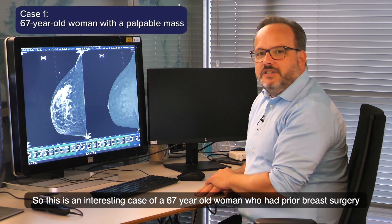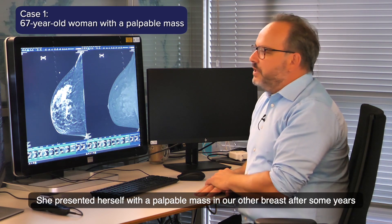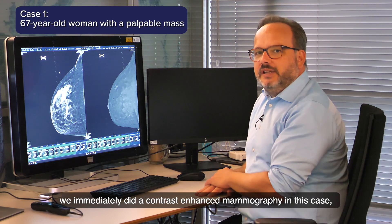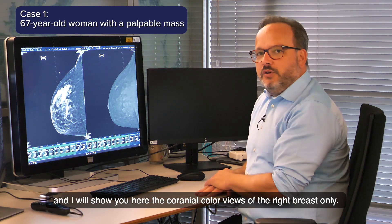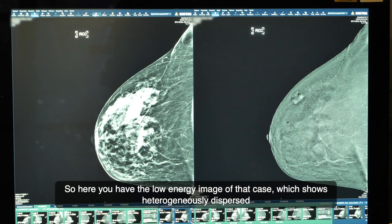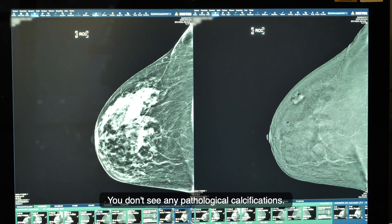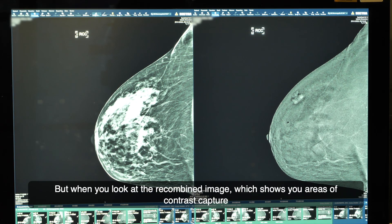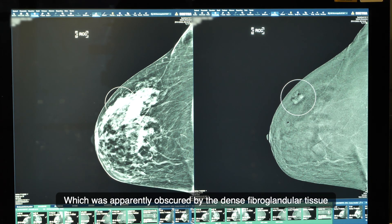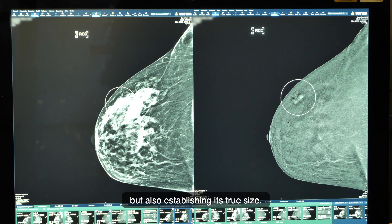Here is an interesting case of a 67-year-old woman who had prior breast surgery for invasive carcinoma on the other side. She presented with a palpable mass in her other breast and because of its suspicious character we immediately performed contrast-enhanced mammography. The low-energy image shows heterogeneously dense fibroglandular tissue with no clearly visible masses or architectural distortions and no pathological calcifications. However, on the recombined image, an ill-defined heterogeneously enhancing mass appears, obscured by the dense tissue — helping us detect the breast cancer and establish its true size.